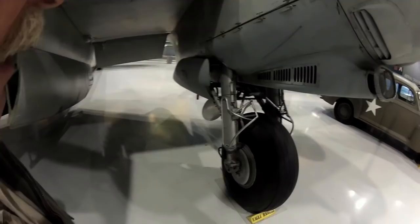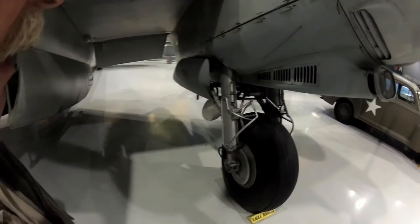The landing gear on these things takes a long time to come up and go down. It's kind of like hanging your laundry out — there's a lot of drag. There's a hydraulic pump on each engine, and if you lose one of them, it takes twice as long to get the gear up and down. So it's something a pilot has to be really conscientious of — if he loses an engine, he's got to make a landing.